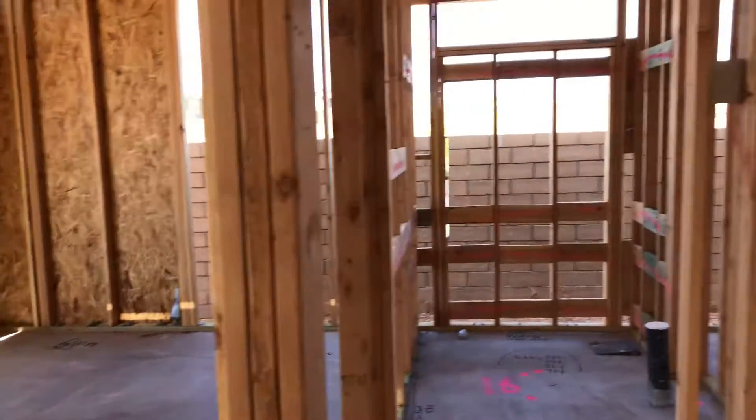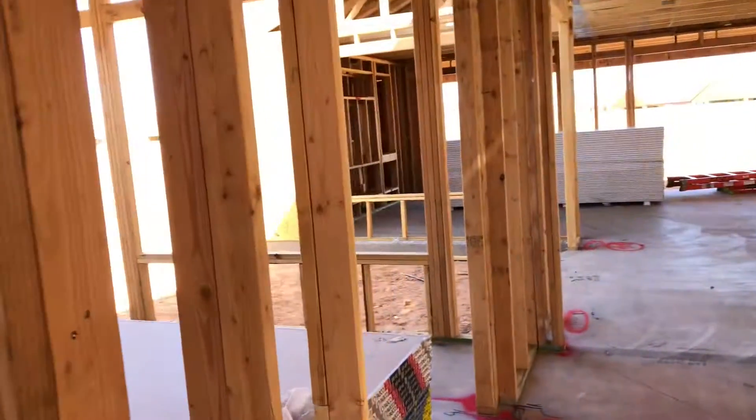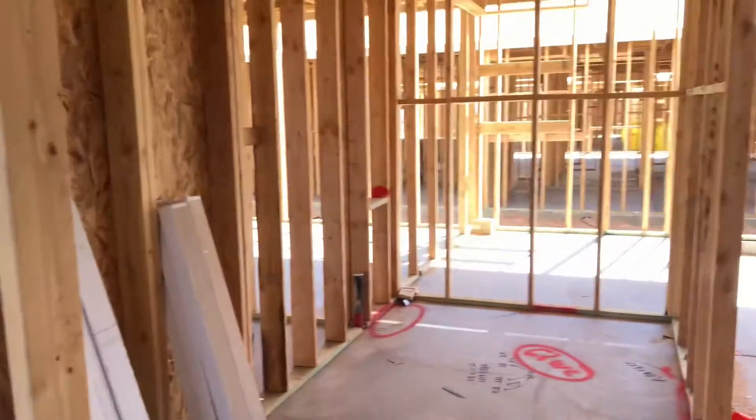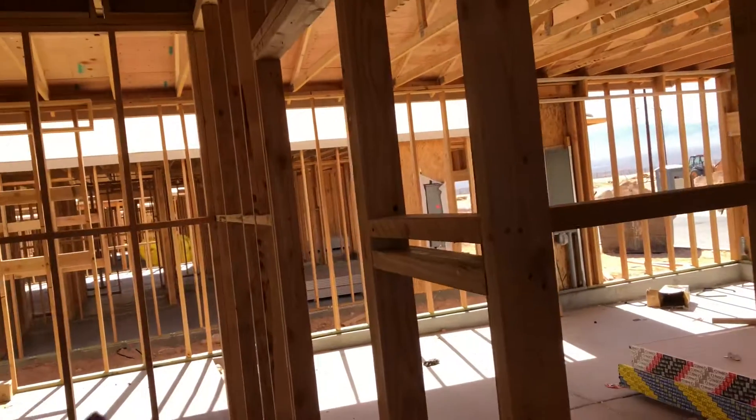This is my bedroom over here. We got a den right here, a nice big large laundry room, and a garage with a little storage area there.